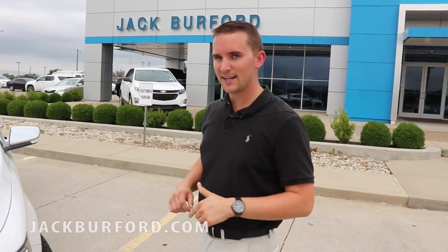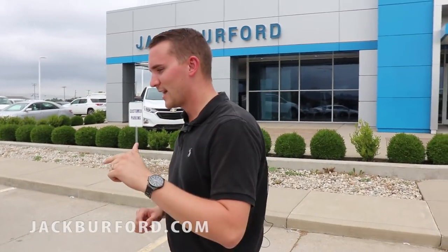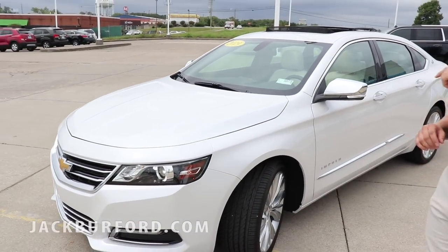Hey everybody, welcome to Jack Burford Chevrolet. I'm going to give you a walk around on the 2019 Impala. This is one of the most beautiful cars I've ever seen — it is an iridescent pearl 2019 Impala.